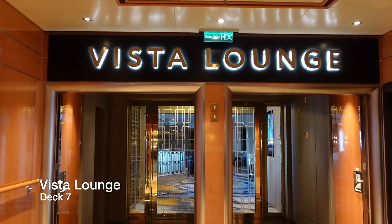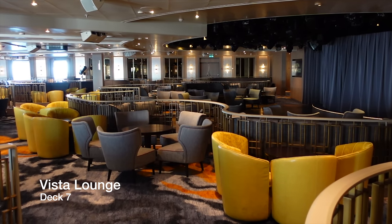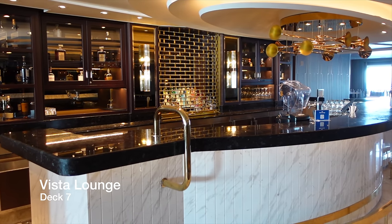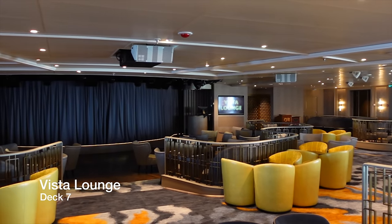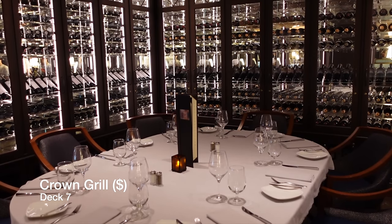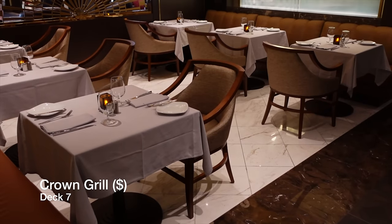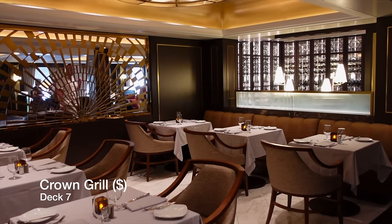We're now on Deck 7 aft in the Vista Lounge. This entertainment venue plays host to comedians, music acts and fun game shows put on by the ship's entertainment team. If you love steak and seafood, then you must try the Crown Grill, as it's one of the best steak houses at sea that we've tried. Charged at $29 per person, this venue is so good that it gets booked up months before a cruise, so try and book through the Medallion app weeks before your cruise, because it will sell out.